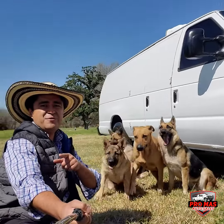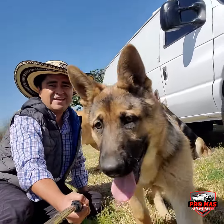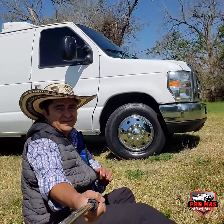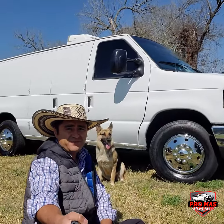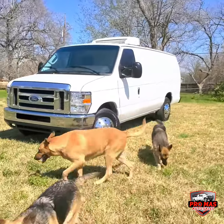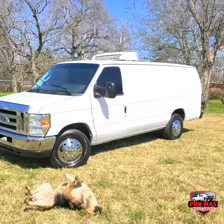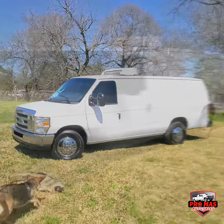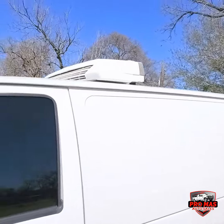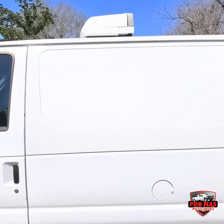Hello everybody, this is Elky from Promas Auto Sales. Today we got this gorgeous 2011 E350. It's a fridge truck. This van comes with a Thermo King unit, as you can hear.